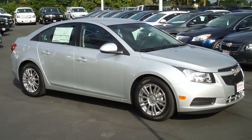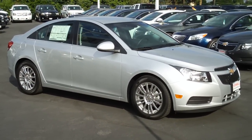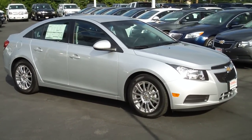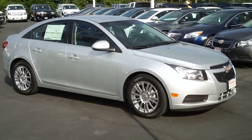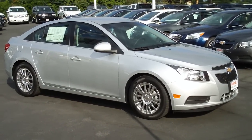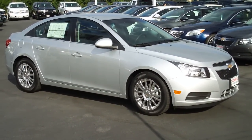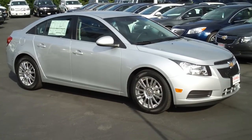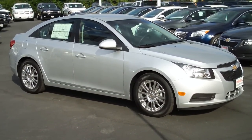We're here at O'Donnell Chevrolet Buick in San Gabriel, California, looking at a 2011 Chevrolet Cruze Eco trim level. In the past, the Eco engine has been available — a 1.4 liter with a turbo. Now we have the Eco trim level, which looks much like this.